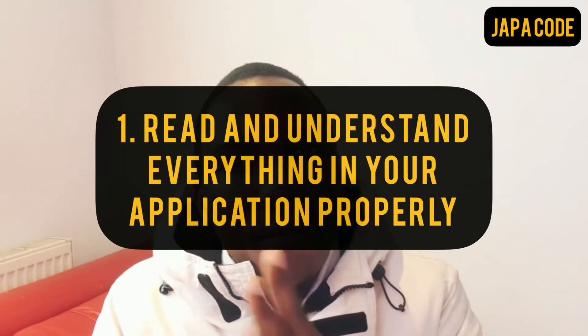The first thing I would recommend is read and understand everything properly in your application process. If at any point you are not clear, ask questions — ask people who have done it, come to this YouTube channel and ask a question under this video. I've seen people who submit documents that only raise more questions for them. So instead of submitting documents that raise more questions, focus on reading and understanding what's required of you and supply those documents.